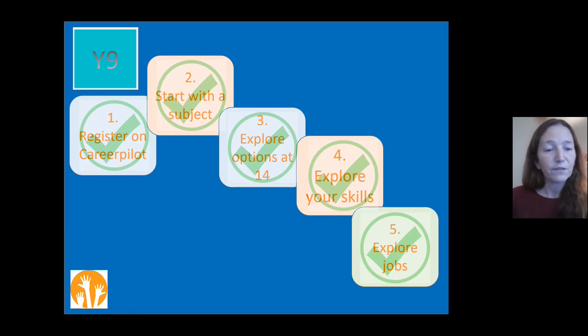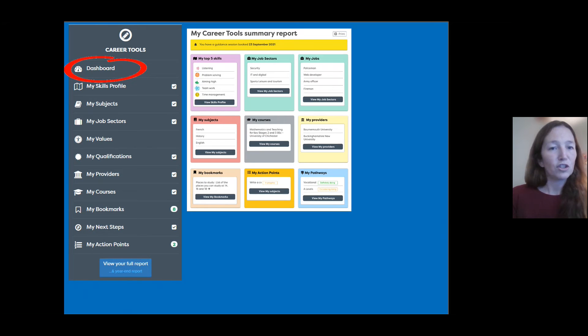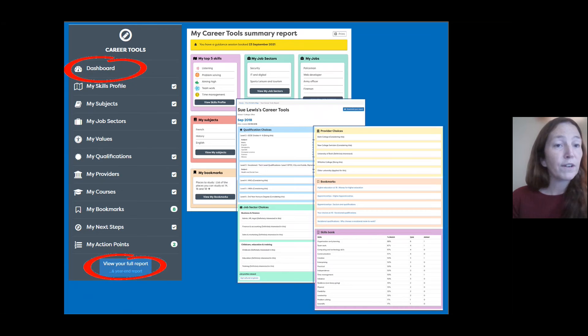Hopefully you've had a chance to look at different jobs you might be interested in. Remember that generally people don't have one job for life — you might have several jobs in the future, so keep your options open and think about what areas particularly interest you. As we've gone through today, you've been saving lots of different areas of interest — skills, jobs, favourite subjects. You can find a full report of all your areas of interest in the Career Tools section by clicking on 'View Your Full Report' on the dashboard. This report moves up with you each year, so you can always come back to revisit it.